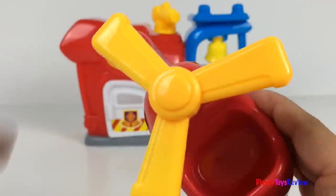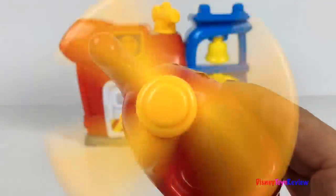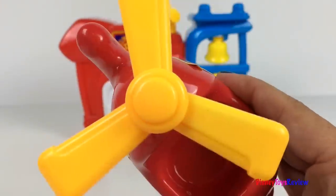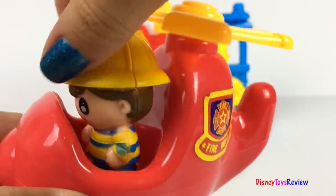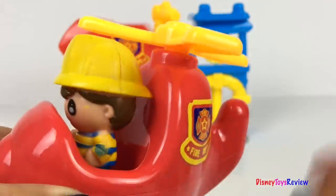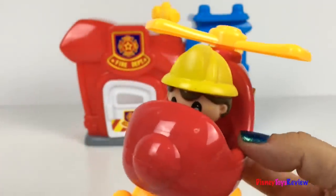We also have this fun helicopter. Look, it's got a propeller. Wow, look at how fast it goes. Our firefighter can fit inside. Now he can go on his helicopter to a rescue.